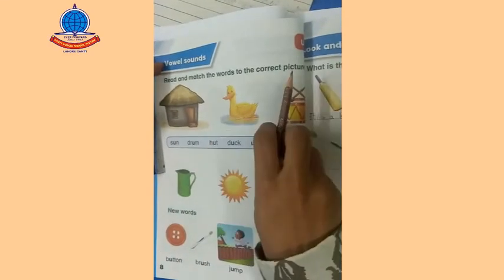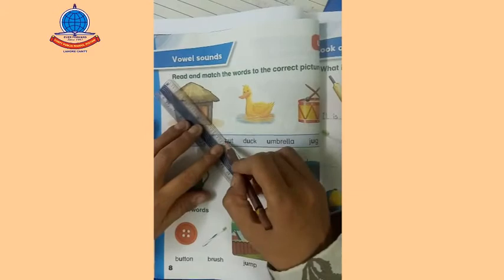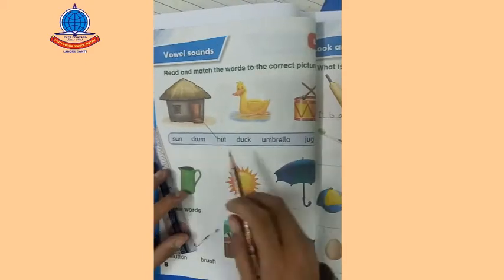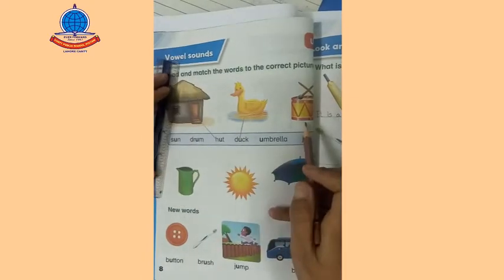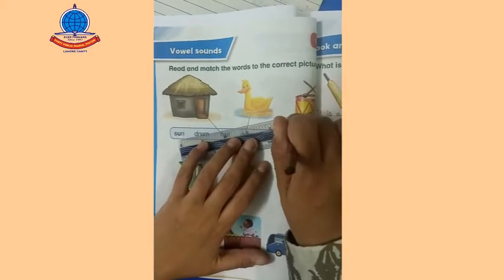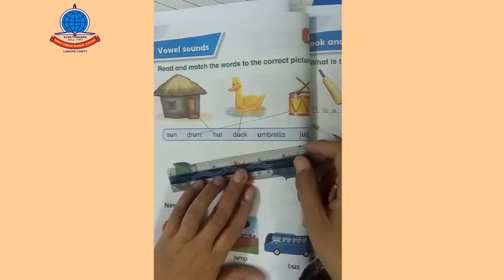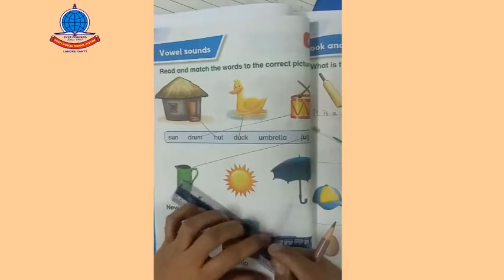The first picture is hut — hut — we should match with the correct word. Next is duck, the spelling of duck is here. And the next is drum — where is drum? Yes, here. And where is a jug? Jug is here. I can easily find all these words — you can also find them easily.